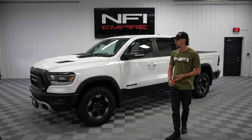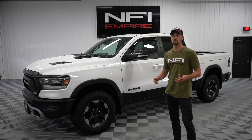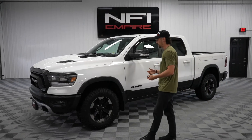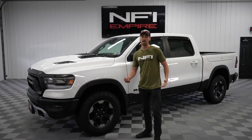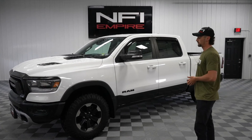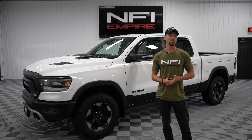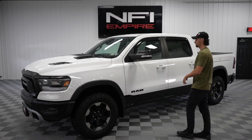If you're looking for a new truck, this is certainly a great option. It does allow you to take it off-road with that Rebel package, giving you the added functions with the suspension and the skid plate — definitely a solid option for that, but also a great everyday truck for anything you may need. I suggest you really take this thing for a spin for yourself. Stop up at NFI Empire or check us out online at NFIEmpire.com. Give us a call at 814-746-4213. Ask for me, Elliot, and I'll be sure to help you out. Thanks.